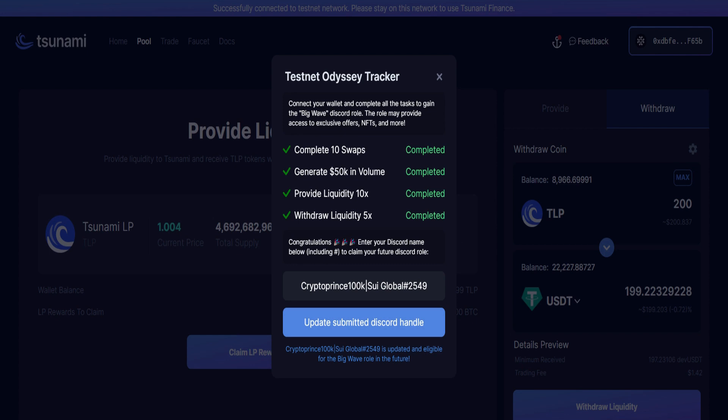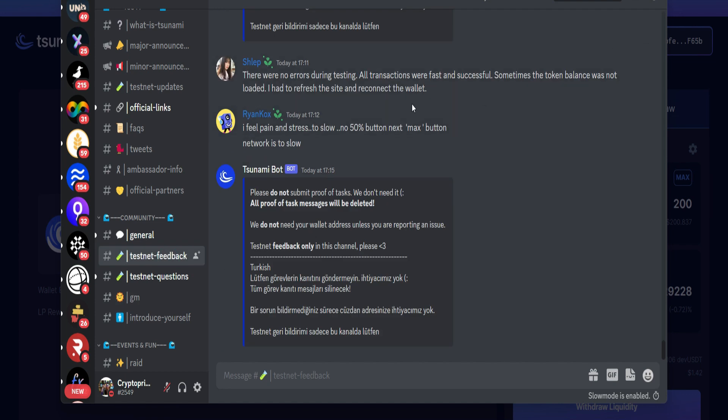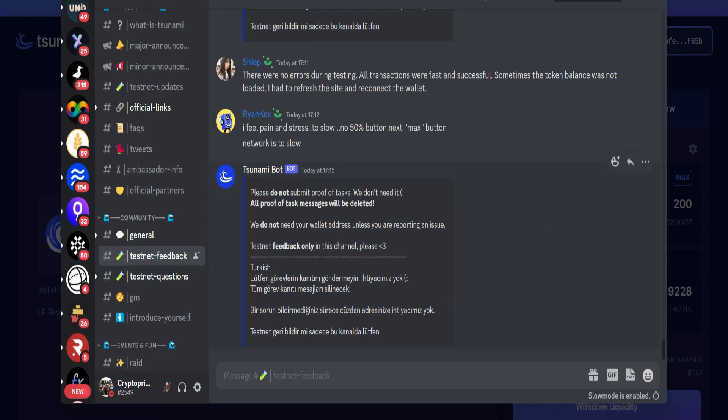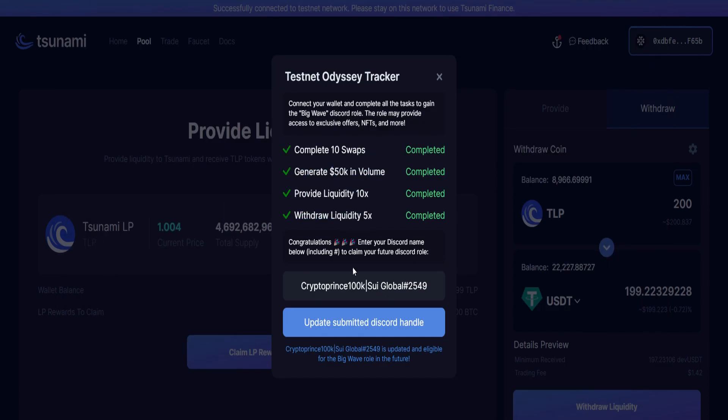The next and final thing you have to do is head straight to the Discord server and look for the testnet feedback channel, then give your feedback about your experience while testing out their platform. Initially you were supposed to take a screenshot and paste your wallet address there, but right now it looks like they are no longer accepting that — according to them all proof of tasks messages will be deleted. So I think completing the on-chain tasks is already enough to get you this role.